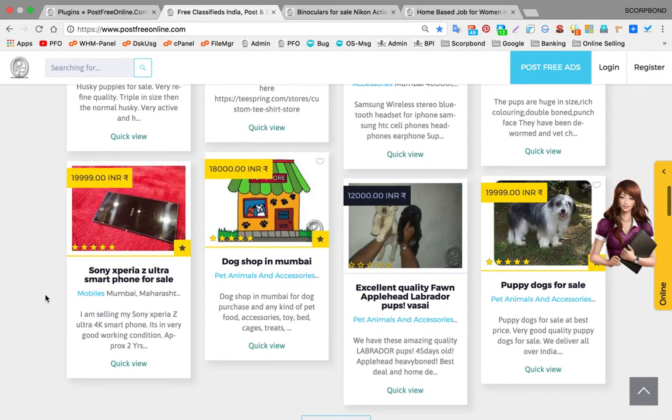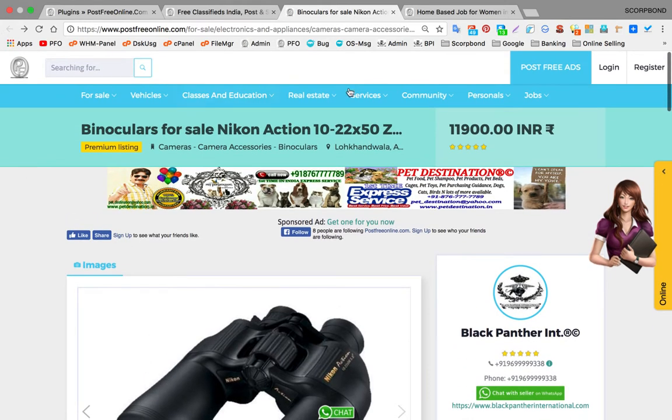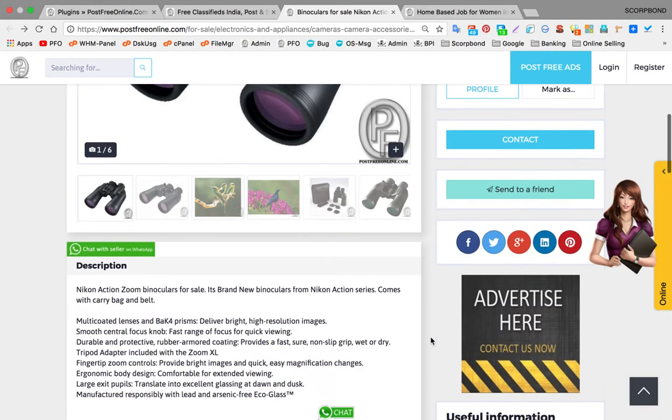Let me give you a quick review of how this feature works. This is an ad posted by one publisher. At the time of posting the ad, you have to mention your WhatsApp number in the listing so that a green color WhatsApp button will be visible to visitors.